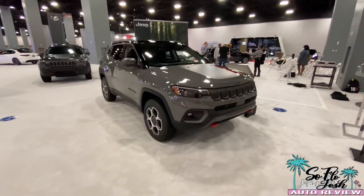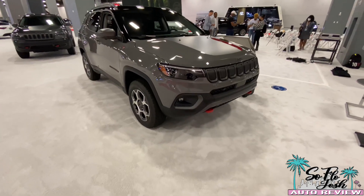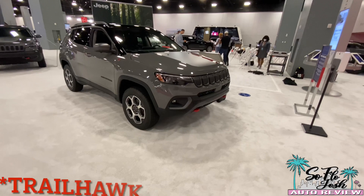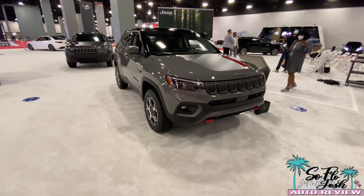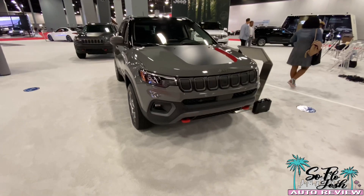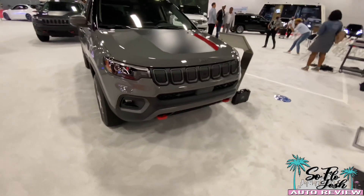Hey guys, this is SoFlo Josh, and I'm over here today at the Miami International Auto Show 2021. We have the all-new 2022 Jeep Compass here in the Trail Hawk version. The Jeep Compass is a very popular model — it sells a lot — and it's a really great compact SUV, especially for off-roading capabilities. It is Trail Rated by Jeep, so you know it's going to be off-road capable.